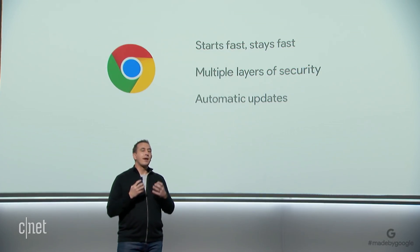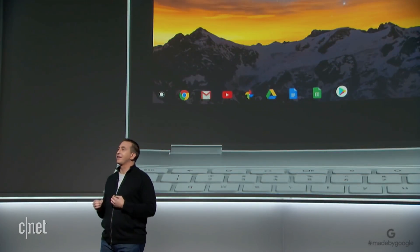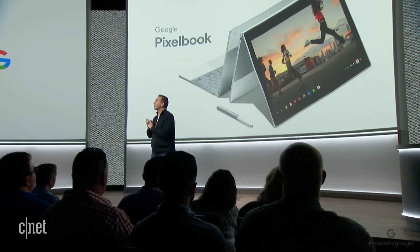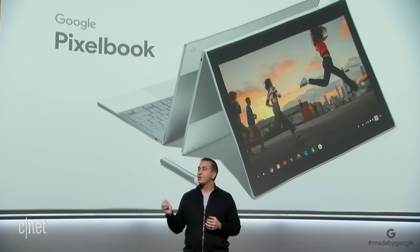We're also excited to announce that Pixelbook is the first laptop with the Google Assistant built in. That's a first look at Pixelbook, a radically helpful laptop that combines the best of Google's AI, software, and hardware.